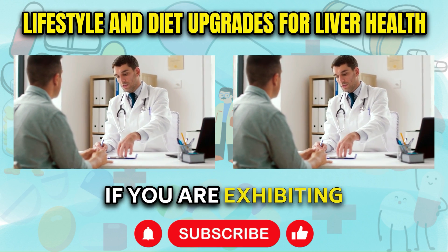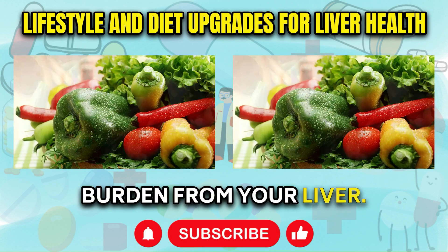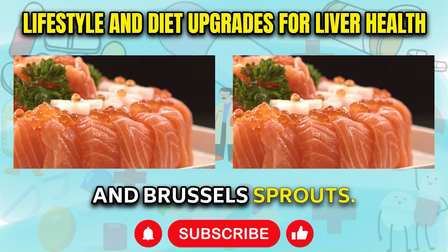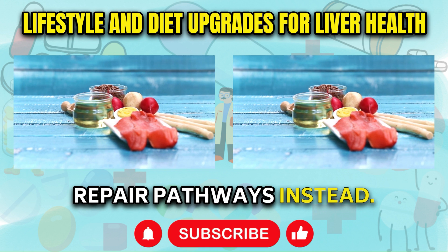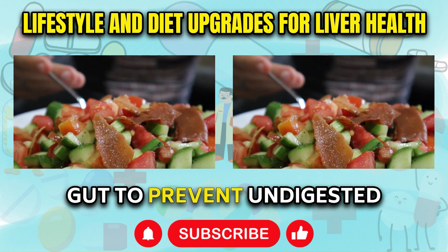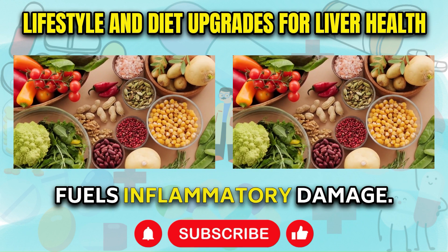If you are exhibiting any of the skin, nail, or scalp symptoms we've explored, it would be prudent to take action by modifying lifestyle and diet choices to unload burden from your liver. Key steps include incorporating more fresh vegetables, especially all varieties of cruciferous greens like kale, collards, broccoli, and Brussels sprouts. These veggies contain specialized compounds that halt liver cell inflammation and promote tissue repair pathways. Using digestive enzyme capsules strategically before eating meat products and higher-fat meals is also helpful. These capsules provide lipase and bile salts to your gut to prevent undigested fats and proteins from being absorbed directly into the bloodstream and deposited into the liver, since overaccumulation of fats within liver cells is what fuels inflammatory damage.